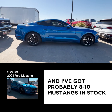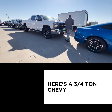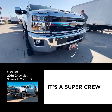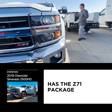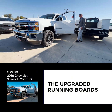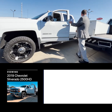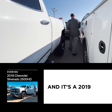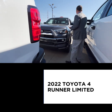I've got probably eight to ten Mustangs in stock. Here's a three-quarter ton Chevy — brand new, just came in a couple days ago. It's a Super Crew four-wheel drive with the Z71 package, tonneau cover, really nice upgraded running boards, leather seating, and a roll-and-lock tonneau cover. It's a 2019 three-quarter ton Chevy Crew Cab with 50,000 miles.